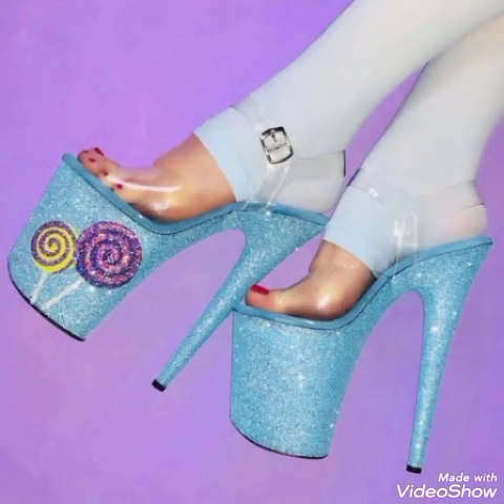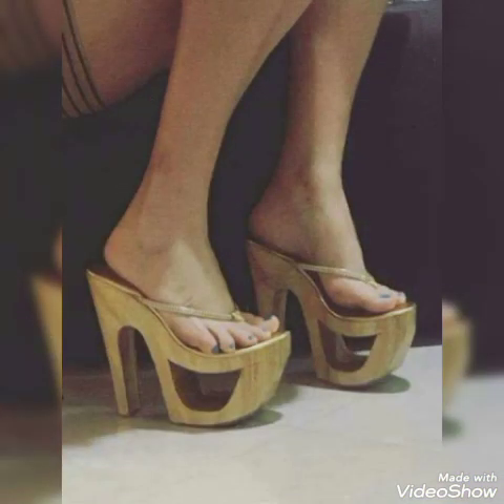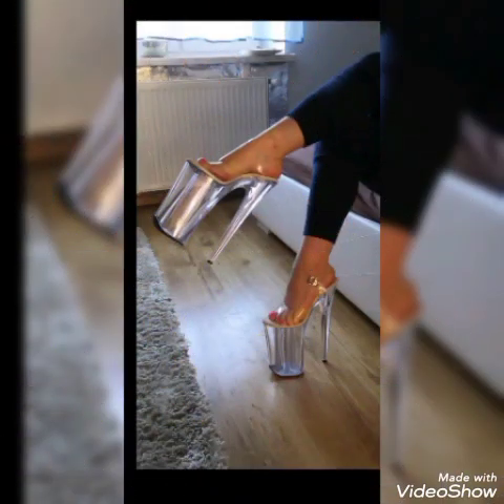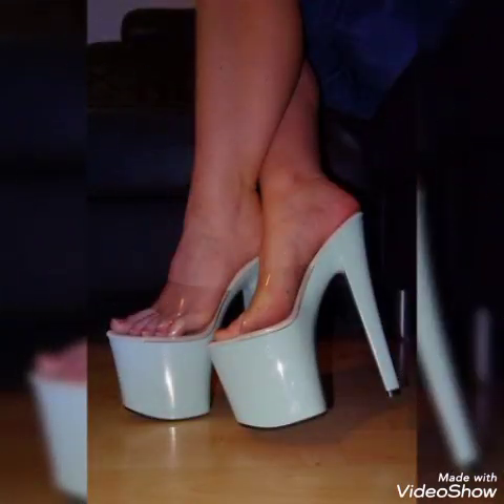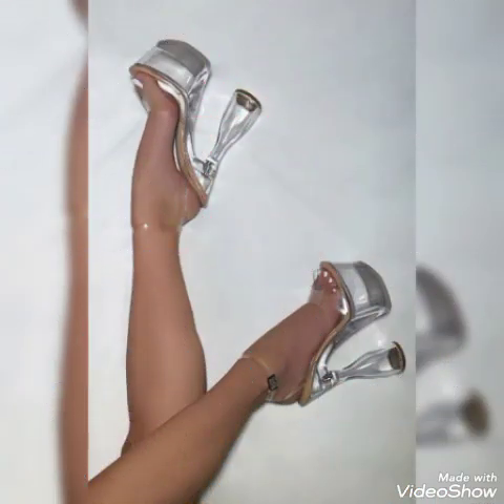Friends, if you are fashion lovers and you want to know the latest high heel beautiful sandals, footwear, and beautiful shoe collection trends in fashion, then subscribe to my channel. If you have already subscribed, please press the bell icon — by pressing the bell icon you will get all the notifications of my upcoming and uploaded videos. If you like my videos, please share with your friends, families, and relatives.